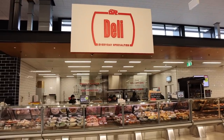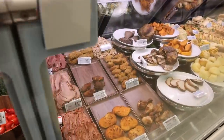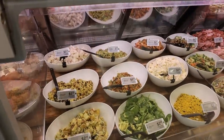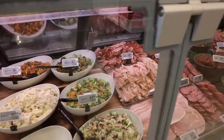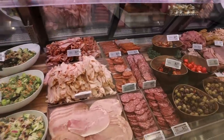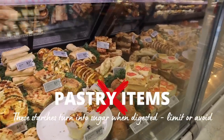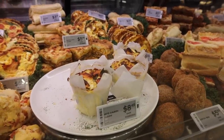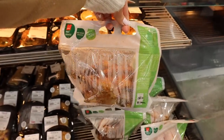The supermarket deli can contain lots of really good keto-friendly options. Antipasto items like olives, sliced meats, and cheeses are great. There might even be some prepared salads that are also low carb and low sugar. You want to avoid any prepared pastry-style items because these are generally made with refined carbohydrates, unless there are pre-made keto options. And you can always grab a hot rotisserie chicken for an easy meal idea.